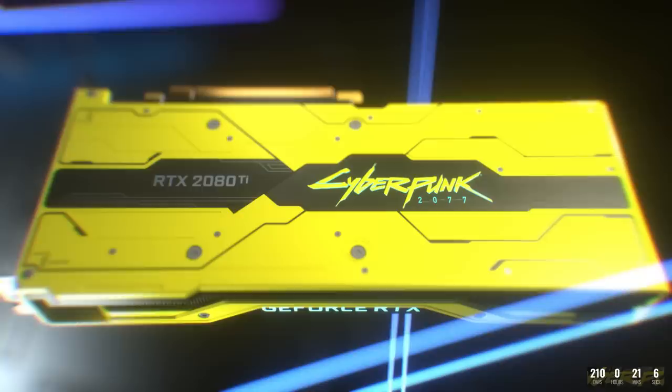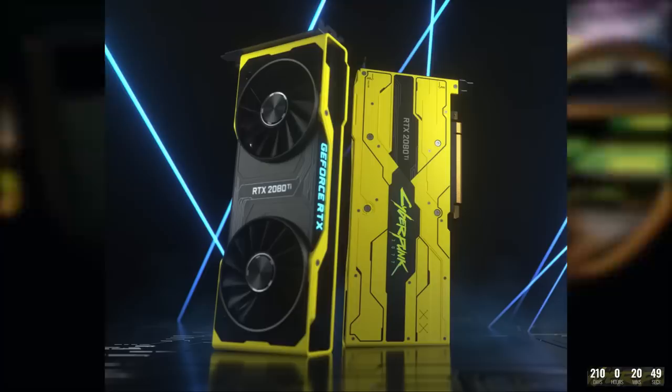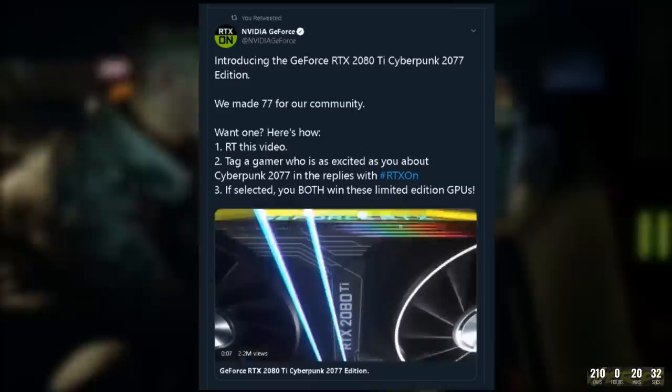On Nvidia's official page they say: 'We've made just 200 of these Cyberpunk 2077 GPUs — they won't be sold but you can potentially win one. Each has a custom AL5052 aluminum shroud with Cyberpunk 2077's signature styling and powerful GeForce RTX 2080 Ti hardware underneath.' And of course it comes gift wrapped in a special edition Cyberpunk 2077 box, perfect for a collector's shelf. Nvidia is giving away 77 of these and to enter the sweepstakes all you have to do is head to the GeForce Twitter, Instagram or Facebook page and retweet, like or comment on their RTX On sweepstakes post.